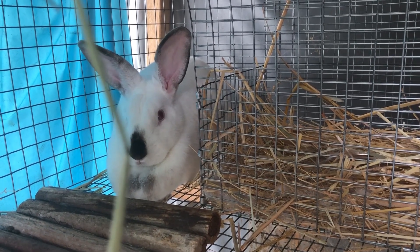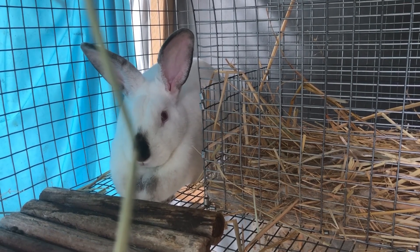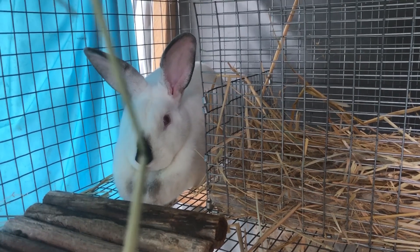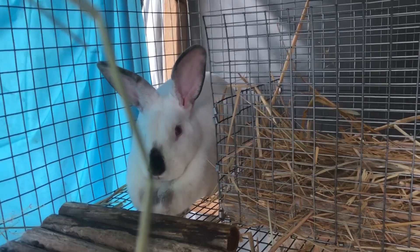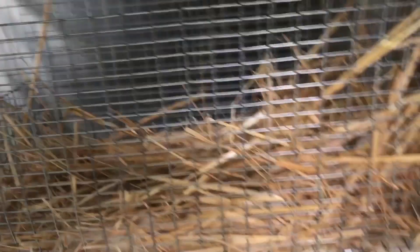Jenny gave birth a couple of days ago. I didn't want to disturb the babies too much in the first couple of days, but now they're comfortable in here, so I can go ahead and show you guys. She had six babies. Mel came out in the morning and found them — one of them was dead, there was nothing we could do for it, but the other five are doing great. So let's go take a look.